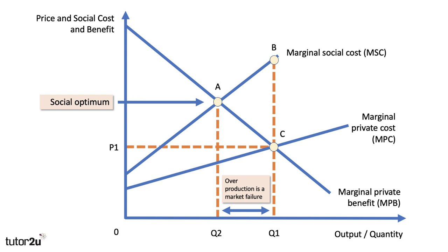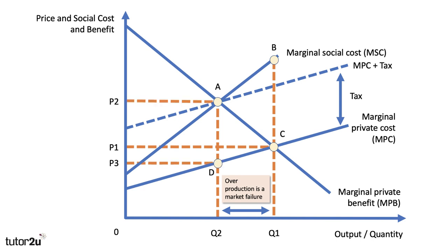External costs damage third parties, but the consumer and producer don't necessarily have to pay, meaning that market output Q1 will be too high relative to the social optimum Q2. In the case of negative production externalities — plastic packaging being a case in point — the market price will therefore be too low, leading to a deadweight loss of social welfare equal to the area ABC. The intervention of the plastic tax increases producers' costs — MPC plus tax — which in theory takes output back down to Q2, the social optimum. The price goes up and there is tax revenue which the government might be able to use.